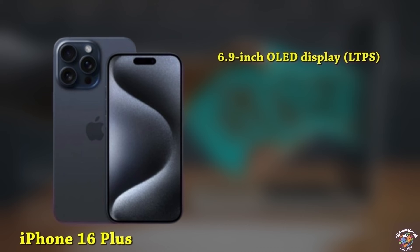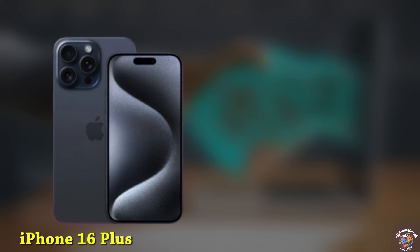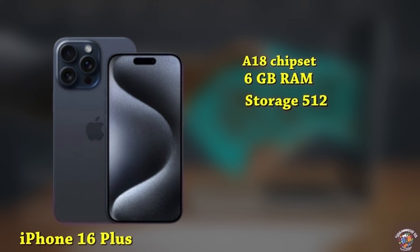iPhone 16 Plus Display: 6.9-inch OLED display, LTPS, with a taller aspect ratio, protected by Ceramic Shield 2. Design: new Dynamic Island covering the 12MP selfie cameras and Face ID sensors. Cameras: 12MP primary camera, 12MP ultrawide. Processor: A18 chipset. Memory: 6GB RAM, up to 512GB storage. Battery: 4,420mAh with 30W fast charging.